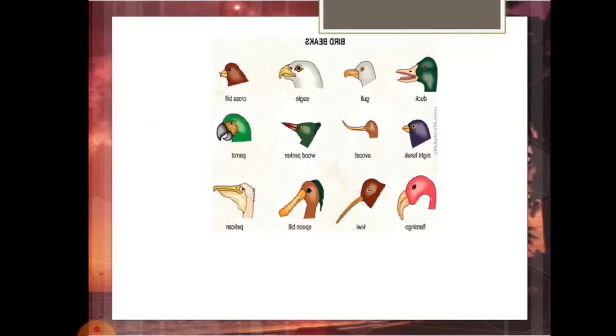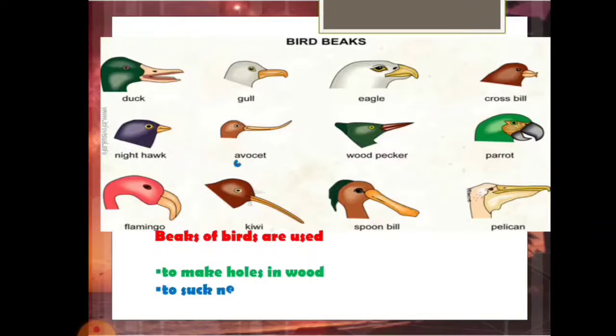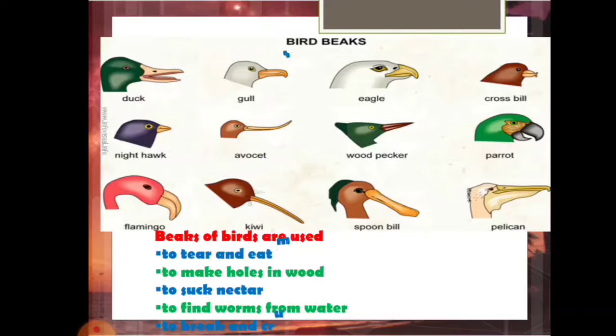Every bird is unique and different from each other. As you can see in the picture, birds have different beaks which are important for different purposes. Some beaks are used to tear and eat meat, for example the eagle. Some are used to make holes in a wooden tree trunk, for example the woodpecker. Some are used to suck nectar — hummingbirds and sunbirds. Some find insects and worms from mud and shallow water — kingfisher and kiwi. Some break and crush seeds — parrot and hornbill. Some cut and eat many kinds of food — the nighthawk.